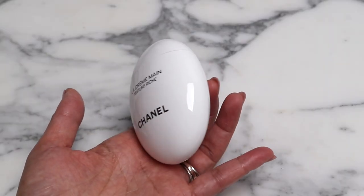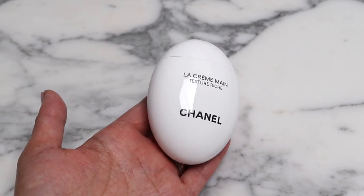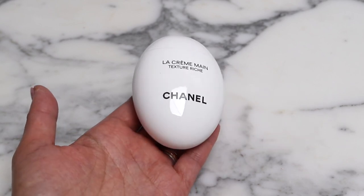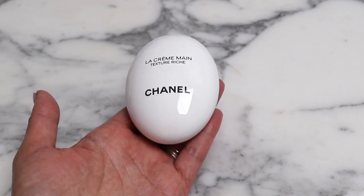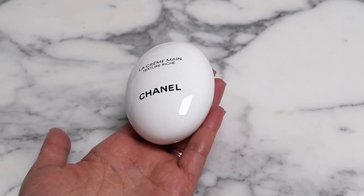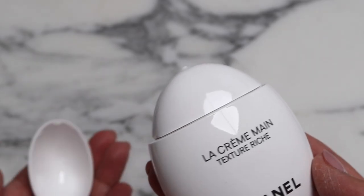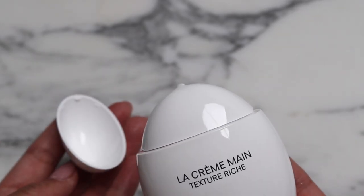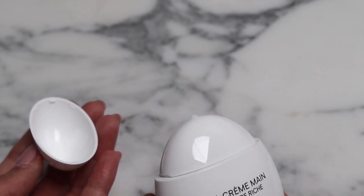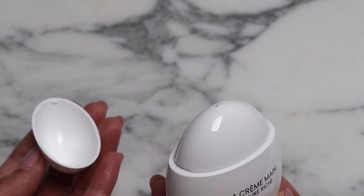I think it fits really nicely into a handbag — at least I think it does, I will let you know — but I think it's such a cute bottle. Anyway, I'm looking forward to using this more regularly and I will give you an update when I get to my favorites. I just wanted to show you what this looks like once you open it because I wasn't sure myself, but it has a very controlled dispenser on the end.